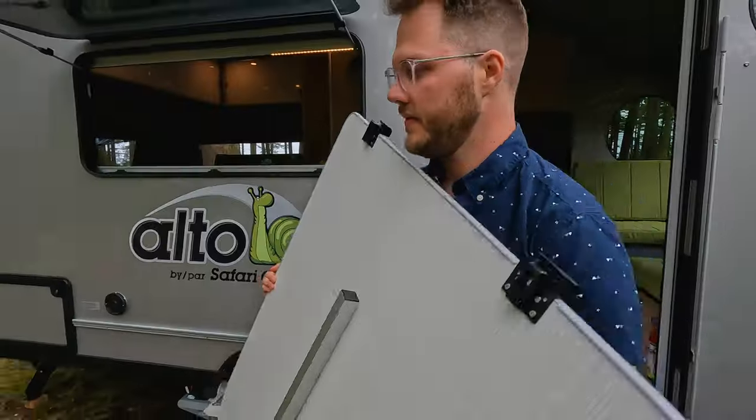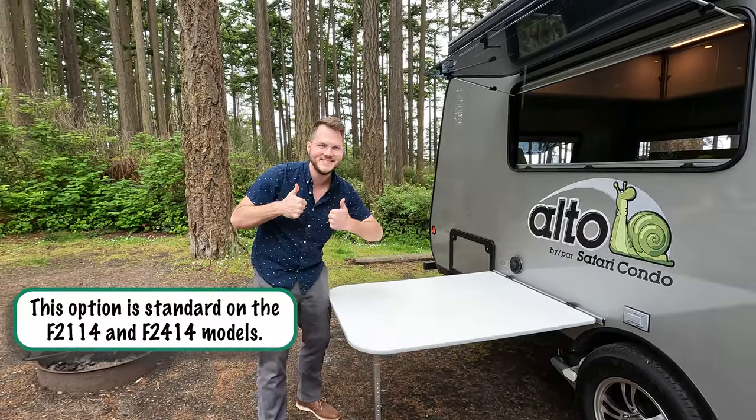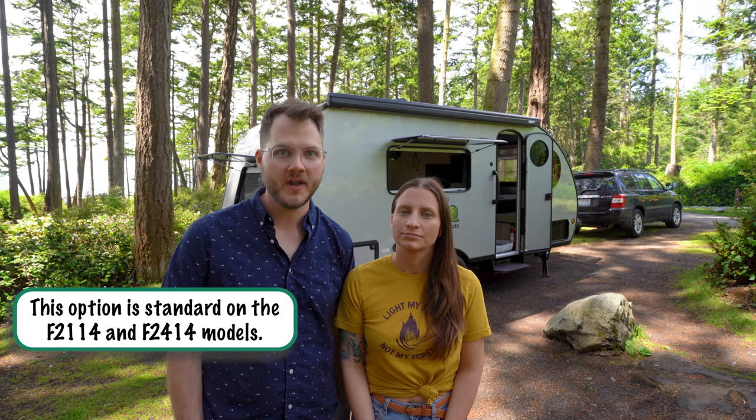Another thing we love about this F2114 that we don't have in our retractable Alto is that the table can be removed from the dining room and hooked directly to the exterior wall of the trailer, so you can have outdoor table space right under the awning.